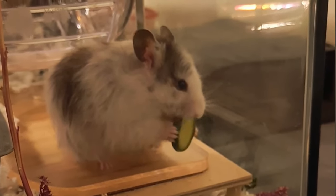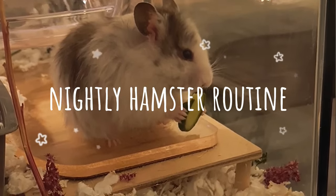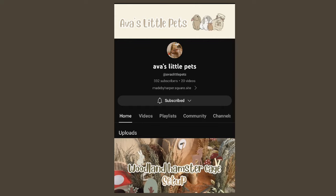Hi everyone, welcome back to another video. In today's video, I'm going to share with you my nightly hamster routine. This video is a collab with Ava's Little Pets, so make sure to go check out their hamster night routine on their channel.